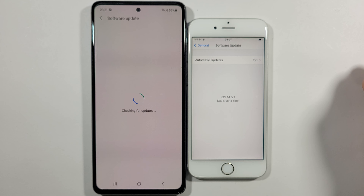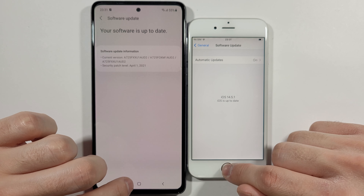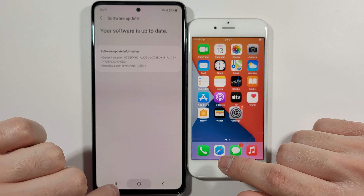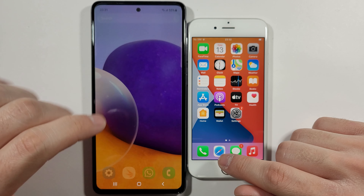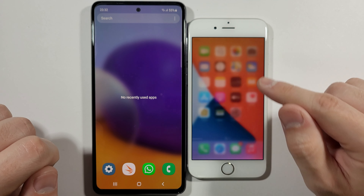Let's check the general software update — software update now and install. This is iOS, and this A72 is running the latest Android software update. So let's quickly clear everything from the background — nothing on the A72, nothing on iPhone.